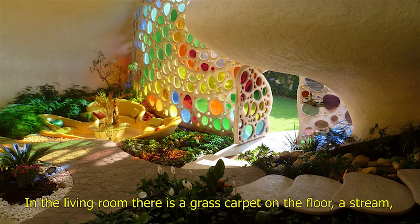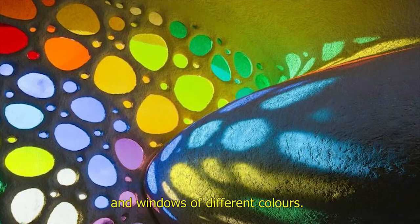In the living room, there is a grass carpet on the floor, a stream, and windows of different colours.